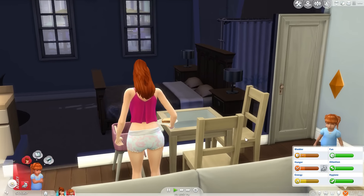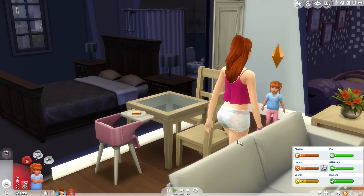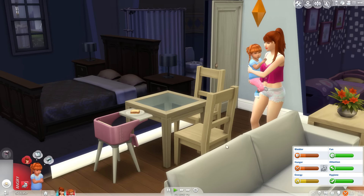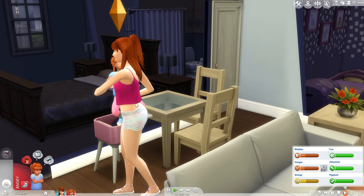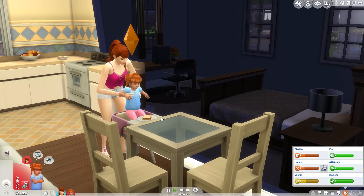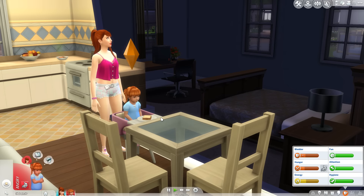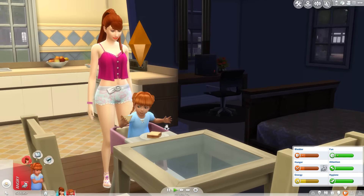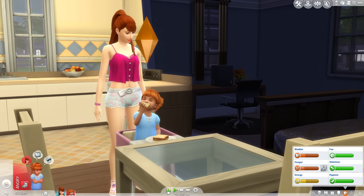I hope you guys enjoyed this current household video — definitely look forward to another one; I think there'll be more going on in the next one. I hope you guys are all having an amazing day. I will put them up on the gallery if you'd like to play with them yourself. Don't forget to leave some positivity down below — I'll see you guys in my next video, bye guys!